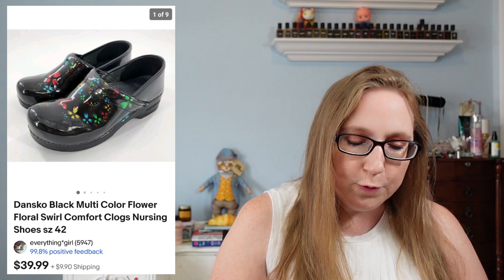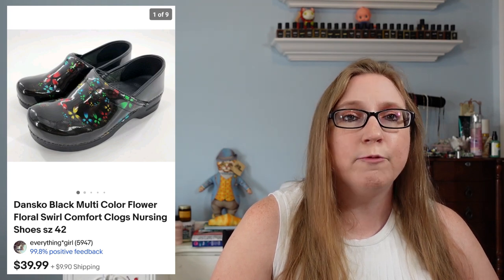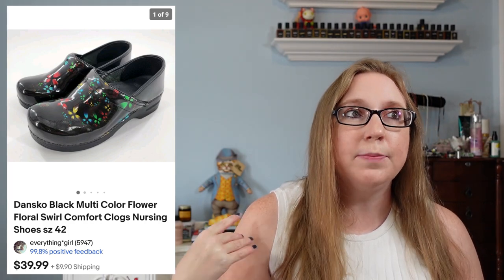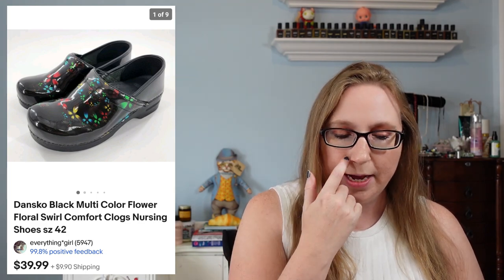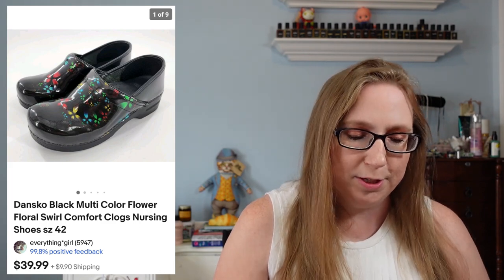Next we have a pair of Dansko floral clogs that sold for $39.99. These came from a yard sale and I'd say we paid about $5. Danskos typically always sell for me fairly quickly — I think I currently only have one pair listed that hasn't sold yet. With Danskos, I always say do a stress test on them first: bend the soles, twist them, make sure they're not dry rotted, because Danskos are notorious for their soles dry rotting. They can look brand new but could potentially be dry rotting, so if you ever come across them, make sure you check them first.